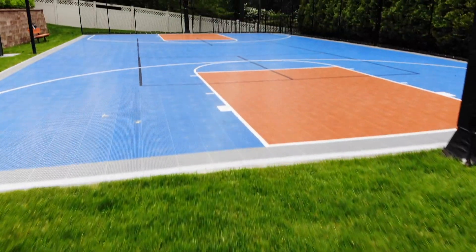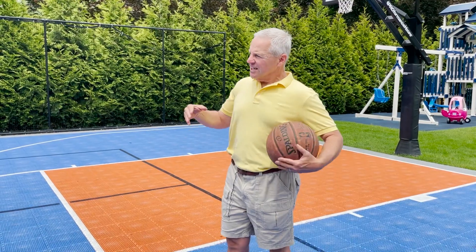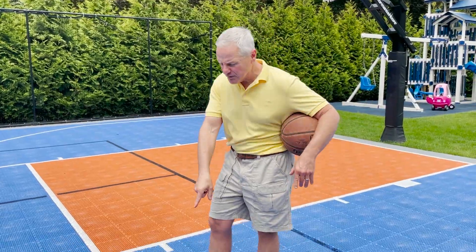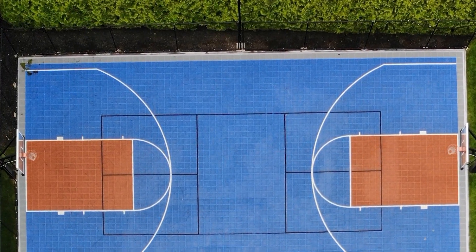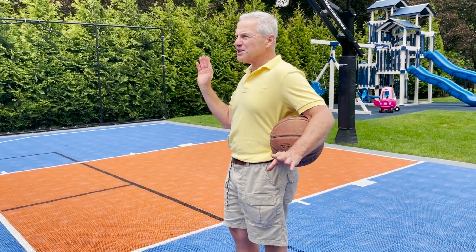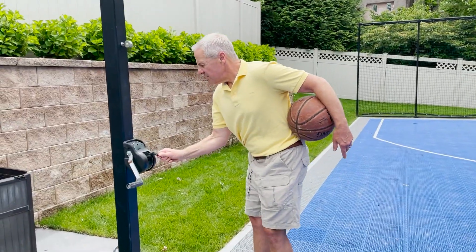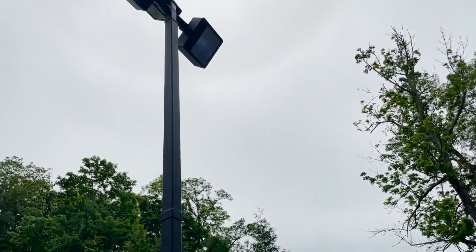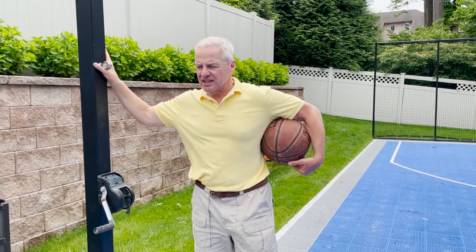Today we are on what's going as a sport court. This is actually the colors of the New York Knicks, and what this is is a concrete base with 12-inch by 12-inch click-together tiles on top. They can make it any shape they want, any basketball lines they want. This happens to be a basketball court and doubles as a tennis court — you can see the net over here. Big lights at night, lit up — this is like an NBA style court.